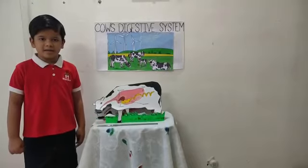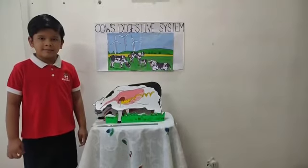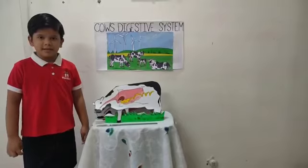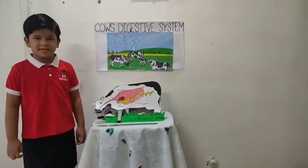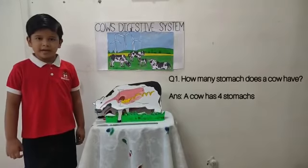Thank you for listening to the cow's digestive system. Let's play a quiz. I am going to question you and you have to try and answer me. My first question is: how many stomachs does a cow have?